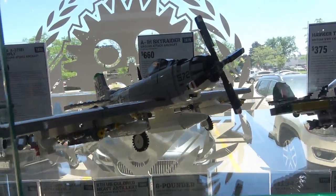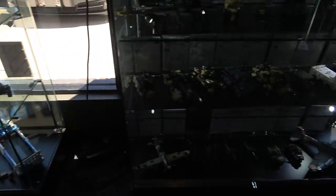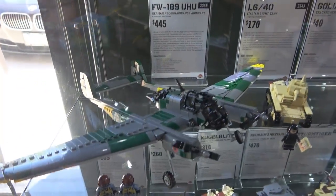The print and just the detail of them is fantastic. Brick Mania has been around for quite some time and they've been producing these models in limited edition runs for quite some time.